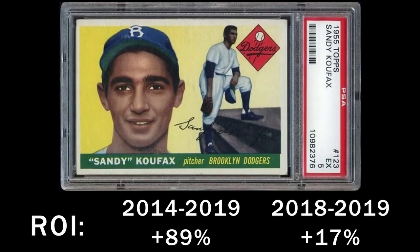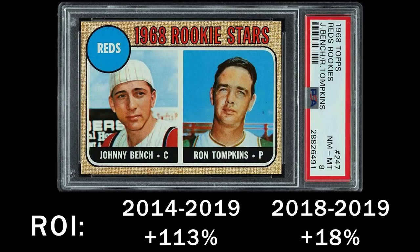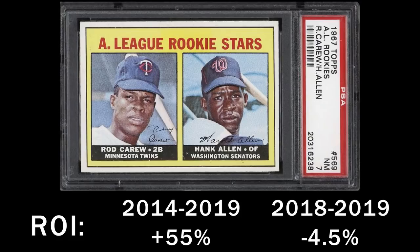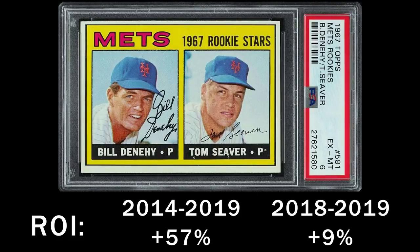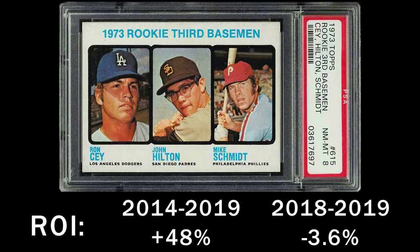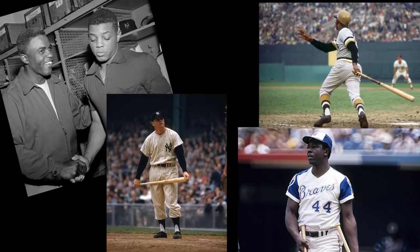Still available in that budget are Hall of Famers like Sandy Koufax, Johnny Bench, Nolan Ryan, Rod Carew, Tom Seaver, Reggie Jackson, Mike Schmidt, and Ken Griffey Jr. The post-rookie cards of Mantle, Mays, Jackie, and Clemente also seem like strong bets.